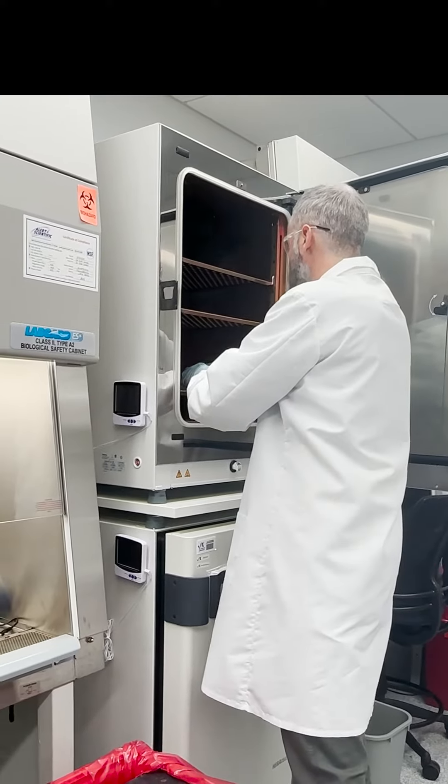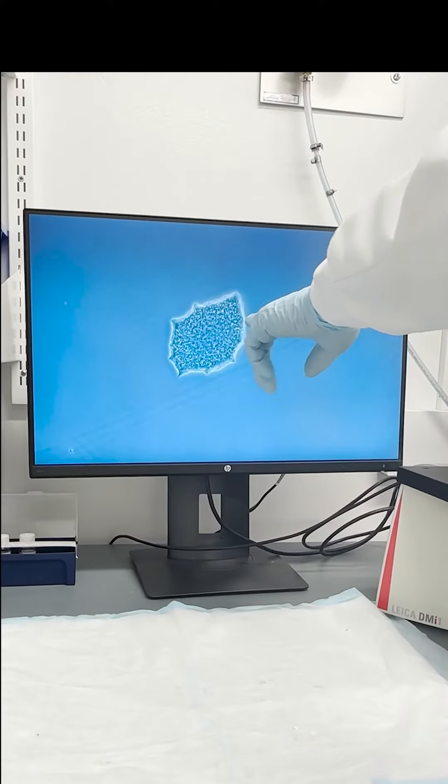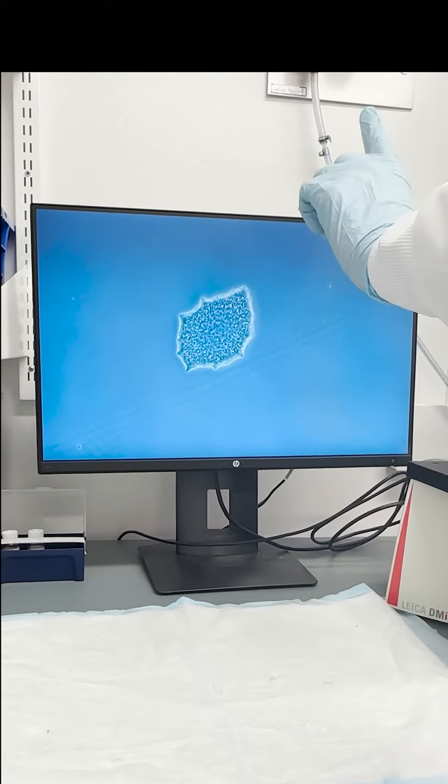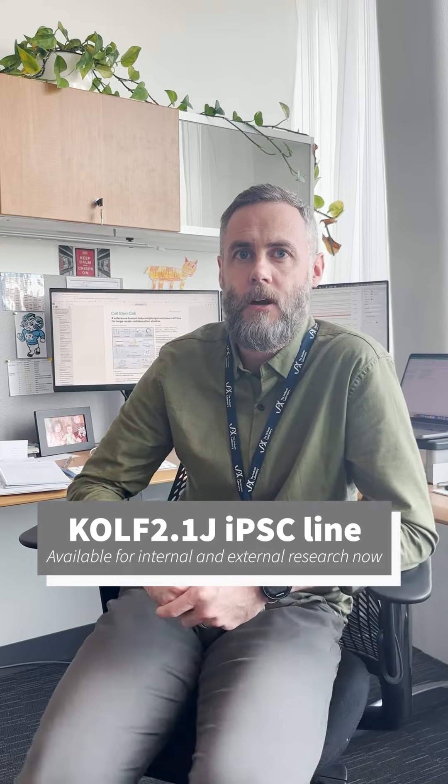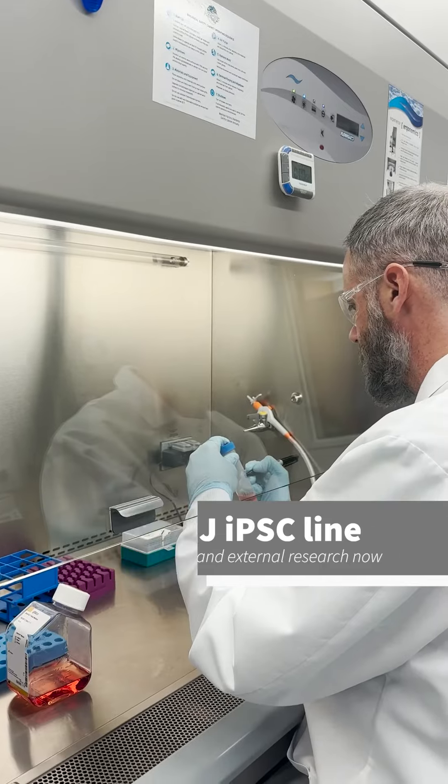It's always been important to us to start with a stem cell line that we can rely on, that's genomically stable, that we're able to take through a course of editing, as well as a cell line that's able to differentiate into different cell and tissue types. One particular cell line that passed all the tests was the COF 2.1 human iPS line.